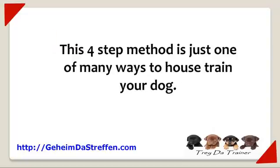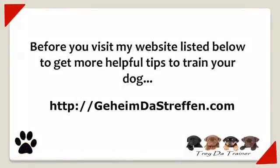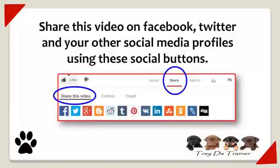This four step method is just one of many ways to train your dog. Do me a big favor — before you visit my website listed below to get more helpful tips to train your dog, click the thumbs up button below this video to let me know if these tips were helpful. And be sure to also share this video on Facebook, Twitter, and your other social media profiles using these social media buttons.